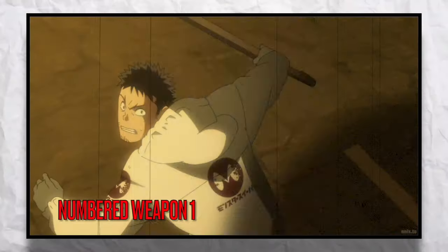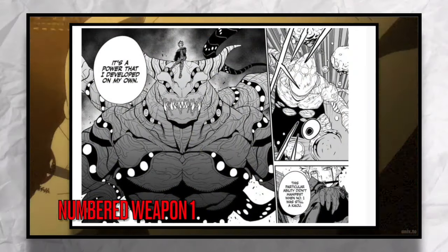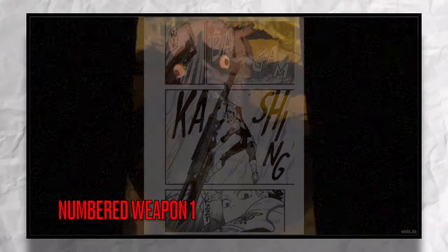Numbers Weapon 1 is used by the 1st Division Captain Gen Narumi. This is a combat suit made from the corpse of Kaiju Number 1, and this suit actually pairs with some eye contacts made from the retinas of Kaiju Number 1.